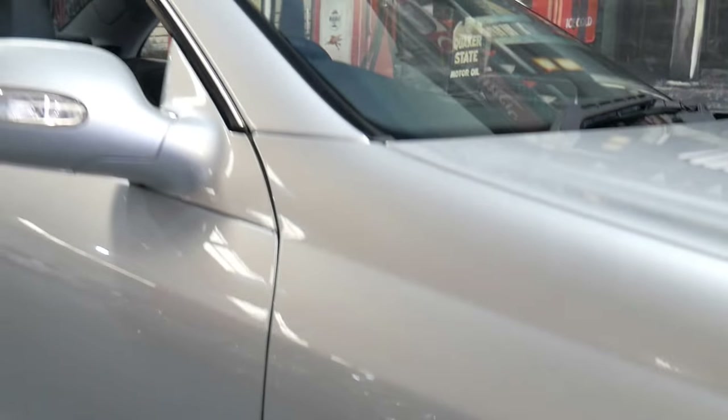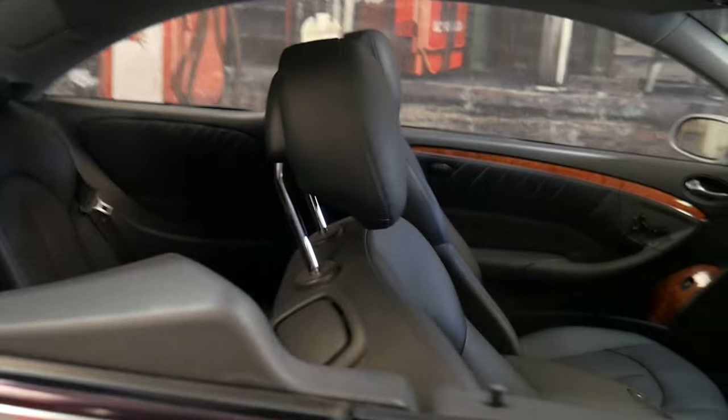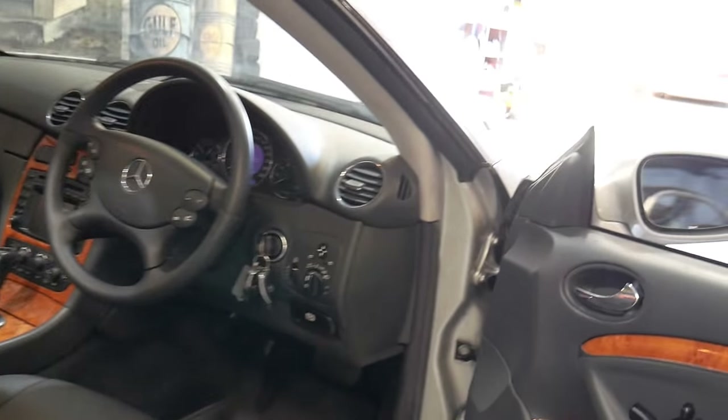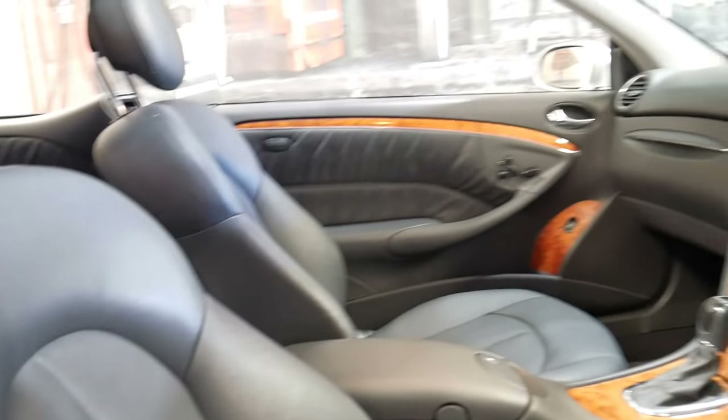The Elegance model comes standard with alloy wheels and leather upholstery. This one has driver and passenger memory electric chairs, beautiful soft leather on the doors with airbags, electric windows and mirrors, and central locking of course.